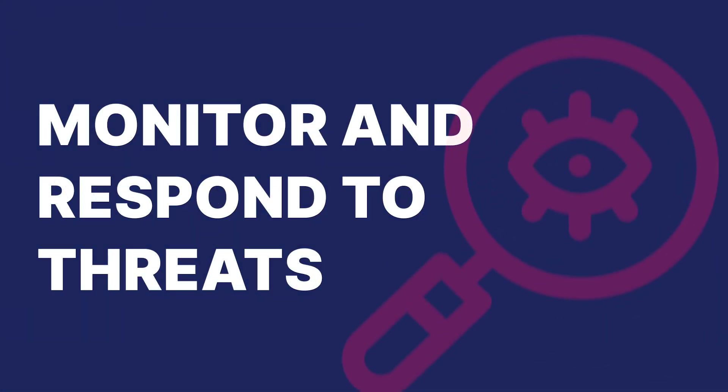Educate and train IT staff on DNS security best practices and emerging threats, regularly updating training materials to reflect new security measures and vulnerabilities. Monitor and respond to threats by using threat intelligence feeds to stay informed about new DNS-based threats, and have an incident response plan in place to quickly address any security breaches.